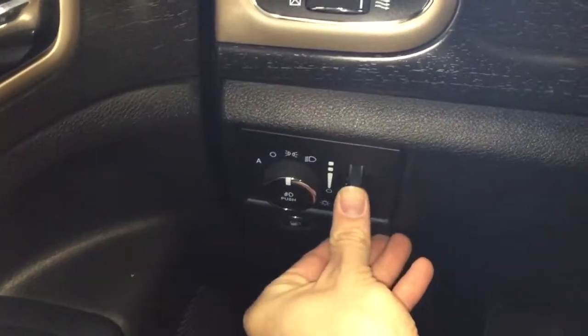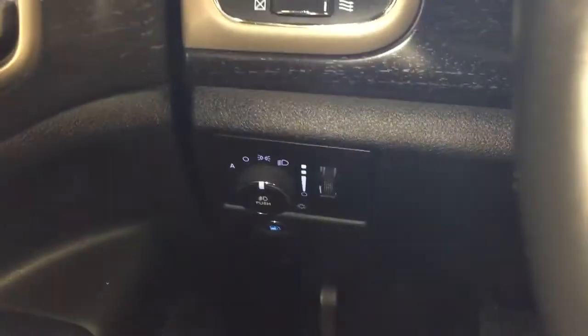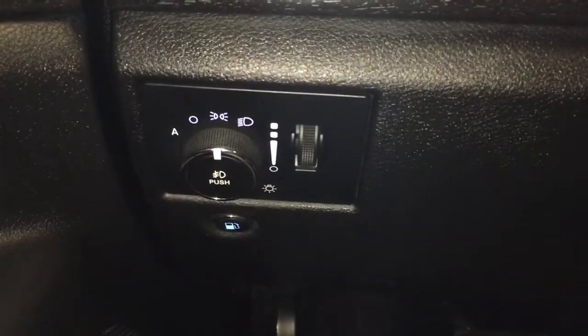Over here to the left you have your dial for your headlights and button for your fog lights, along with your dimming dial for your gauges and your gas cap release.